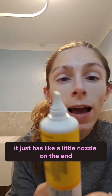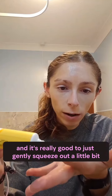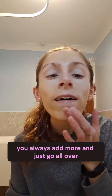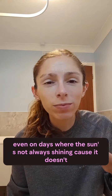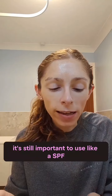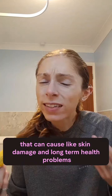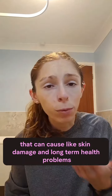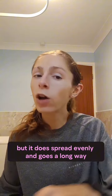It just has a little nozzle on the end and it's really good to just gently squeeze out a little bit. You can always add more and you just go all over. Even on days where the sun's not always shining, it's still important to use an SPF because even though it's cloudy, the sun rays can still get through and that can cause skin damage and long-term health problems. If you need a bit more, just add a bit more.